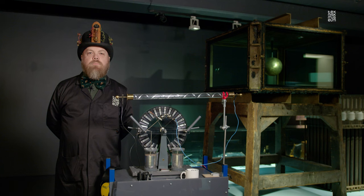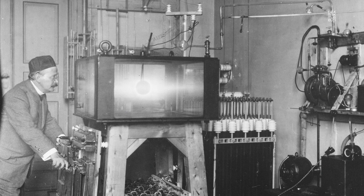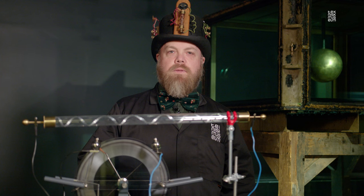Welcome to the Norwegian Museum of Science, Technology and Medicine, home of the Oslo Science Center. My name is André and today we are going to talk about the Northern Light or Aurora Borealis and how it was recreated in the laboratory in the 19th and very early 20th century.